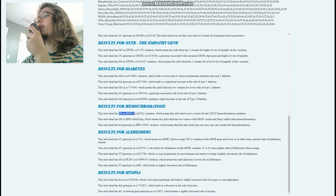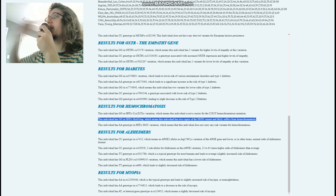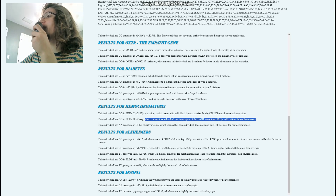For hemochromatosis, she's got a genotype meaning the individual has two copies of the H63D variant and likely suffers from hemochromatosis — very interesting, because I have the same genotype myself. I don't have hemochromatosis yet, but maybe I'll develop it when I'm older. So she may have had both hemochromatosis and type 1 diabetes.